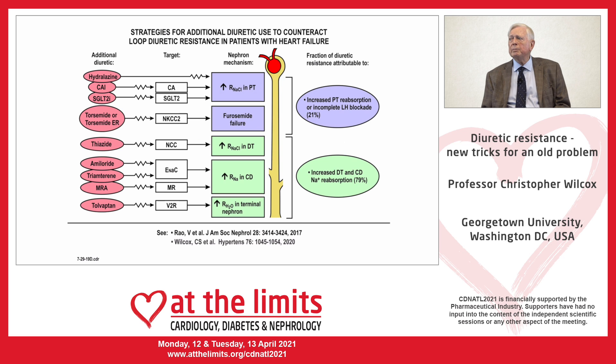In this talk, I'm going to discuss strategies to enhance delivery of salt to the diuretic-sensitive segment by blocking proximal reabsorption with hydralazine or SGLT2 inhibitors, the use of improved loop diuretics — notably extended-release torsemide — and the concept of sequential nephron blockade, where multiple nephron segments are blocked simultaneously.